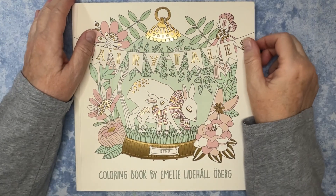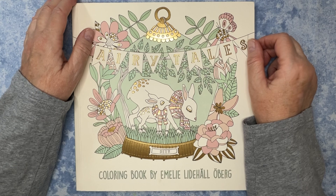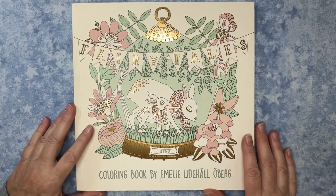Hey everyone, welcome to Bobini Creates. My name is Jeannie, and welcome to a happy mail video and a small little haul. Let's go ahead and dive right in.